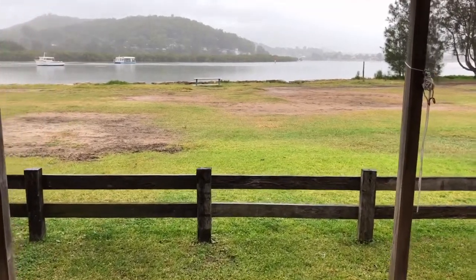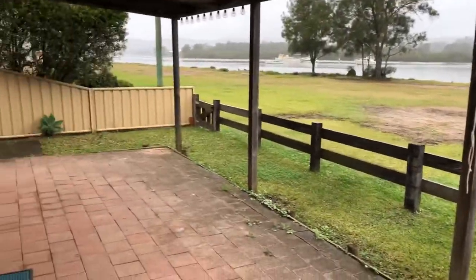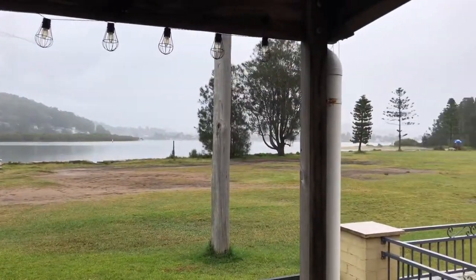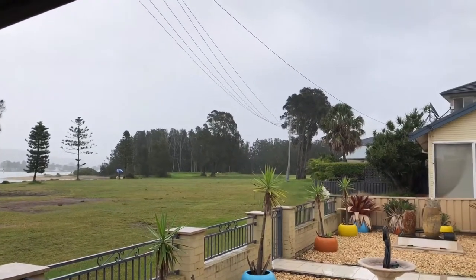Out the back, great undercover entertaining area, and obviously this beautiful outlook over cockle channel. There's a dog park down there.